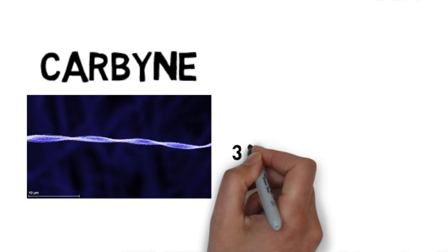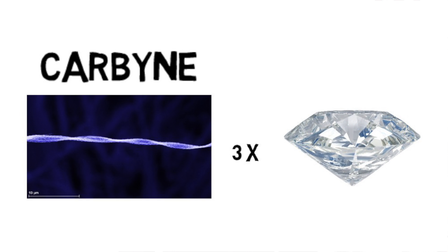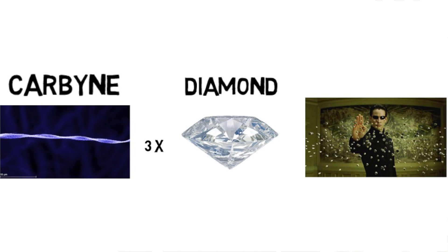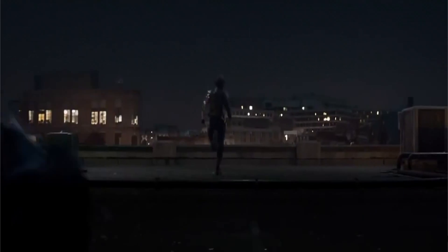Recently the strongest known material has been discovered and its name is carbyne. While many of its current properties are unknown, we do know that its maximum stress strength is roughly three times greater than that of diamond and it could have bullet-stopping qualities. At the end of the day, whether Captain America's shield is made out of vibranium or carbyne, he will always be able to kick the crap out of the Winter Soldier.